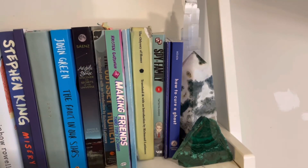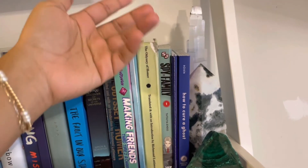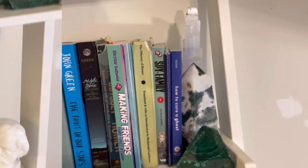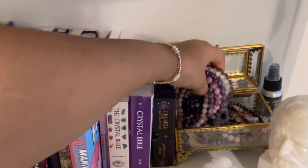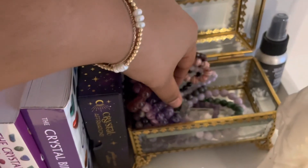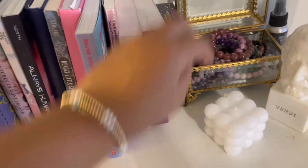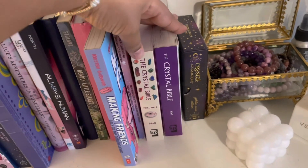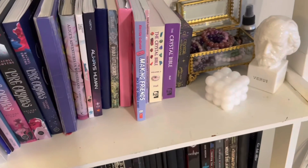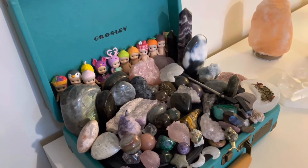On my bookshelf I have malachite, green moss agate, and satin spar. I have all my crystal bracelets, some satin spar down there, crystal affirmations, and the crystal bibles that are related to crystals.